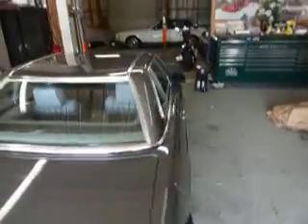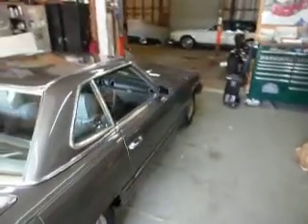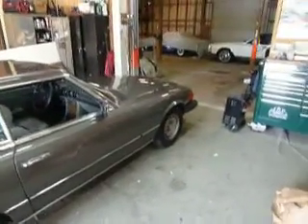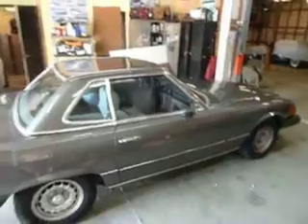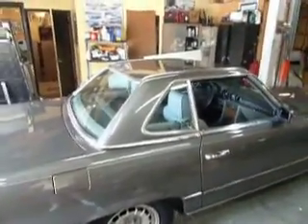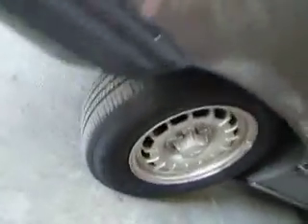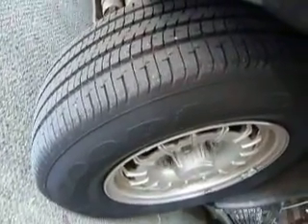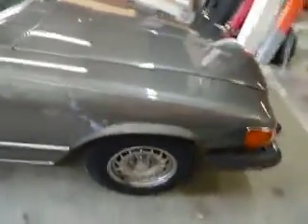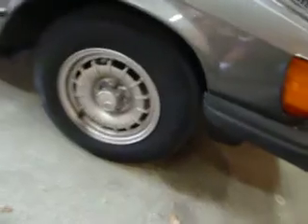This is the second video of the 1984 Mercedes 380 SL. I said the tires were Michelin's before, but they're actually Goodyears, and they look very, very good — at least 50% or more tread remaining.